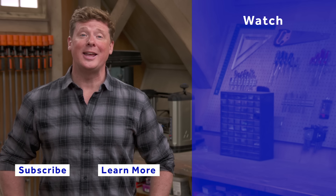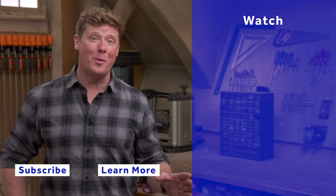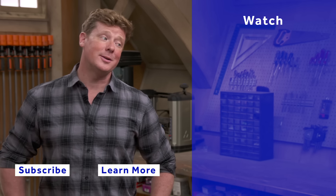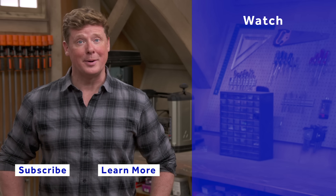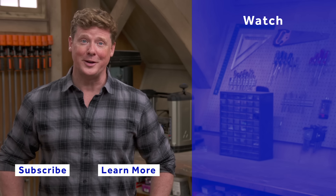This Old House has got a video for just about every home improvement project, so be sure to check out the others. And if you'd like what you see, click the subscribe button to make sure you get our newest videos right in your feed.